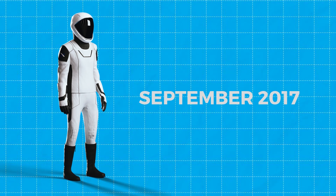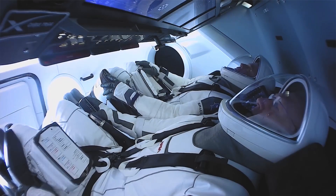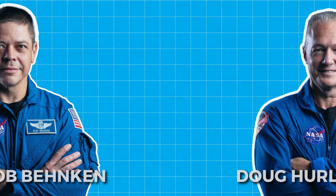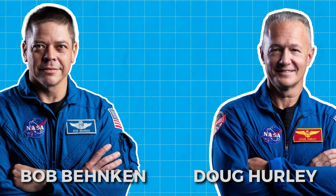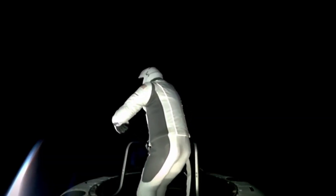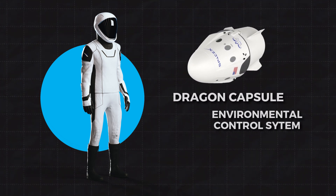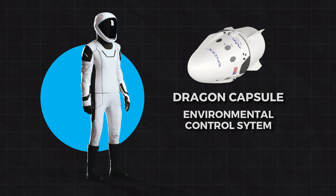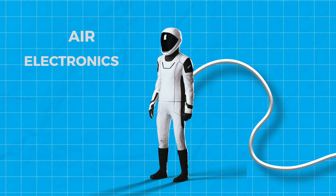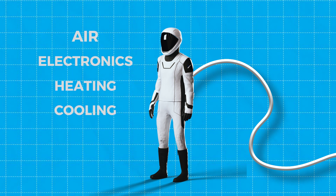The IVA suit first hit the spotlight in September 2017, but it wasn't until May 2020 that it went on its first mission, tested by astronauts Bob Behnken and Doug Hurley during the Crew Dragon Demo 2 flight. While it's not designed for spacewalks, the IVA suit still provides crucial life support by hooking up to the Dragon capsule's environmental control system. That tether supplies air, electronics, and heating and cooling to keep astronauts comfortable.